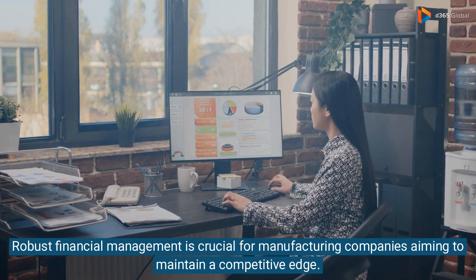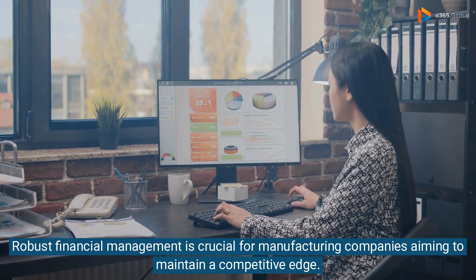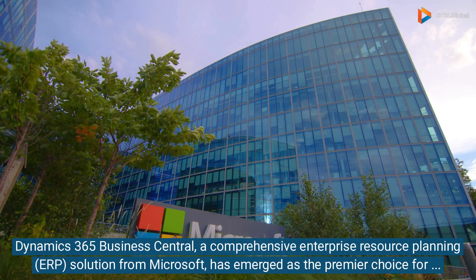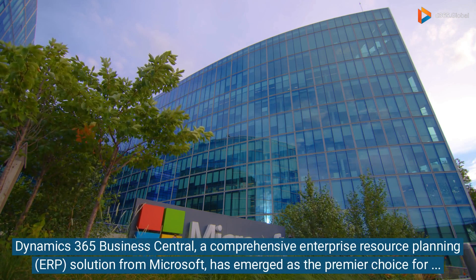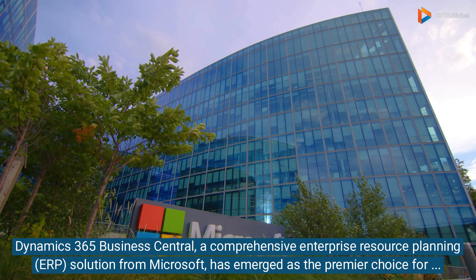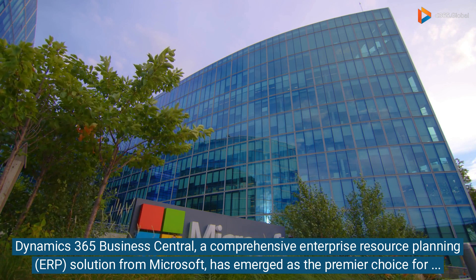Robust financial management is crucial for manufacturing companies aiming to maintain a competitive edge. Dynamics 365 Business Central, a comprehensive enterprise resource planning solution from Microsoft, has emerged as the premier choice for manufacturing firms.